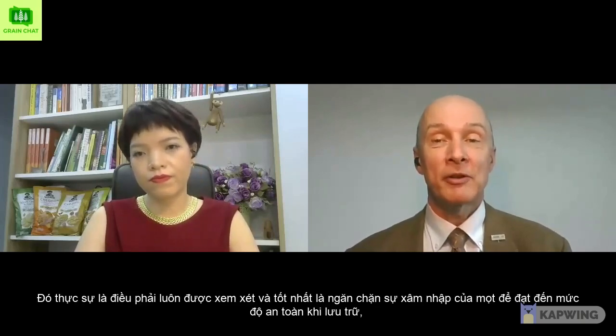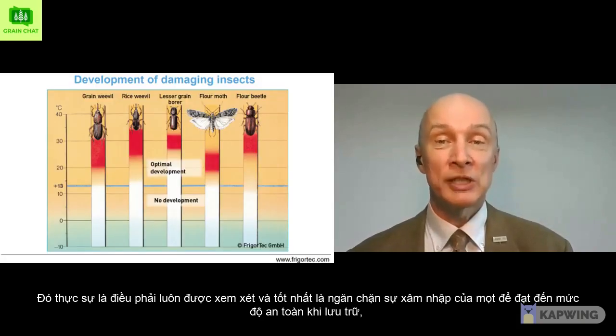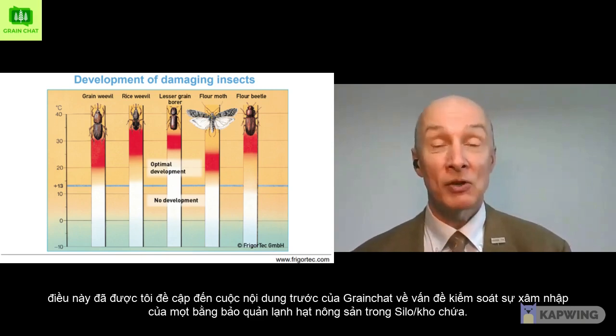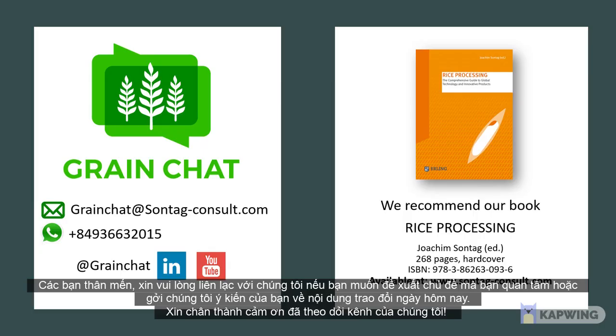That is indeed what must always be considered, and it is best to prevent infestation from reaching that level — which brings me to refer to the earlier Grain Chat on controlling weevil infestation by grain cooling. Thank you for mentioning this, Dr. Klaus. It is always good to hear ideas to follow up on in our series. Thank you very much, Klaus. Thank you for the Grain Chat. Dear audience, please feel free to contact us if you'd like to address another topic of interest or send us your comments about today's chat. Thank you.